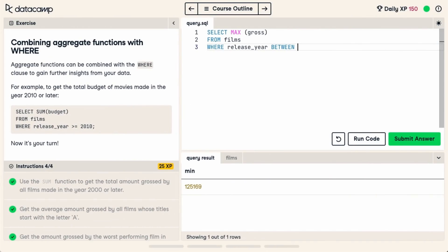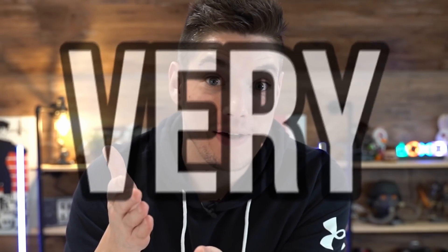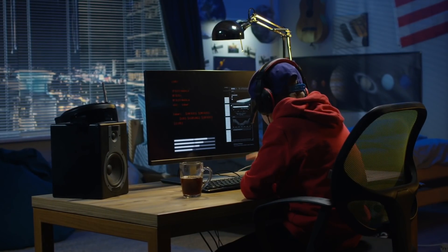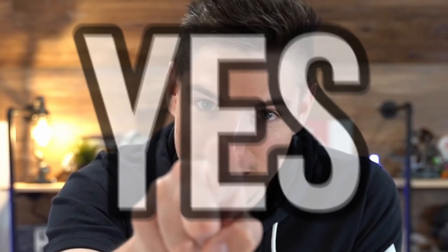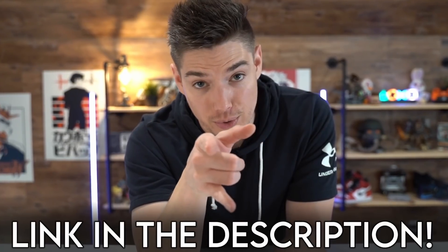DataCamp has gamified their approach to learning, so you get XP for completing courses. I'm currently enrolled in the SQL Server Data Analyst career track. Data analysts are still in high demand and get paid very well, so hopping into DataCamp to learn a new skill or hone your current knowledge could help on your career path or open new opportunities. Check out DataCamp via my link in the description — the first chapter of any course is free. Definitely try it out today.